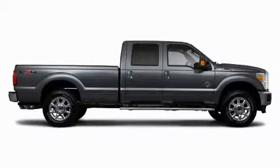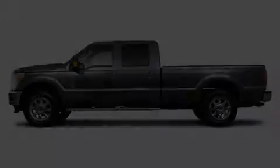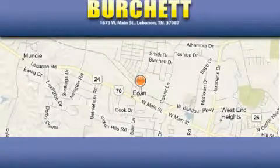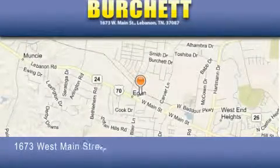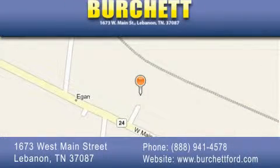Call or visit us right now and arrange your test drive today. Burchett Ford Lincoln Mercury is located at 1673 West Main Street in Lebanon. Our goal is to exceed all of your expectations to ensure that you'll return for future visits.